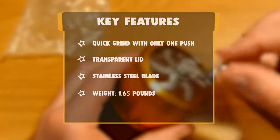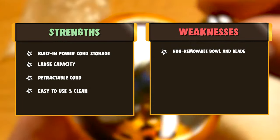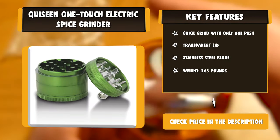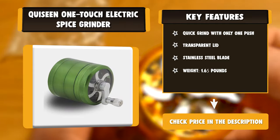However, the bowl and blade can't be detached for easy cleaning — use a damp cloth to wipe it. As the motor gets heated, it should rest after 30 seconds, so you should pulse and stop after a while. The built-in power cord storage is right under the bottom, though the machine could be improved with a retractable or detachable cord. There is also no button to adjust the grind size.